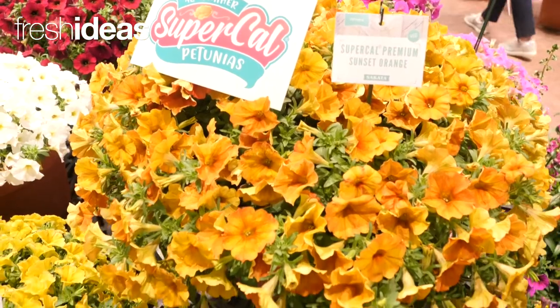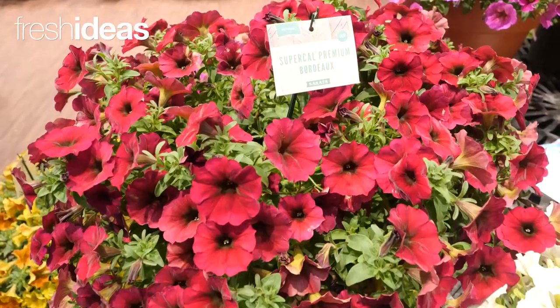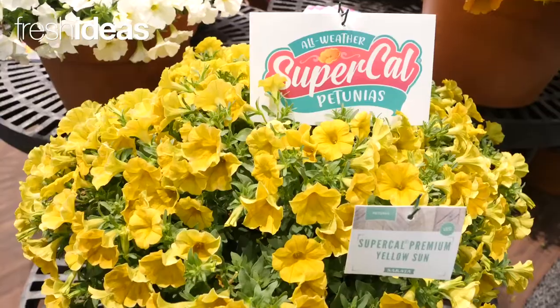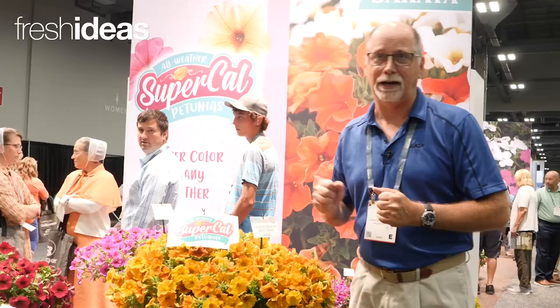SuperCal petunias have been on the market for a number of years, but we have made some amazing new developments with the product. Of all the petunias in this building, this is the only intergeneric hybrid.